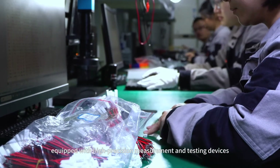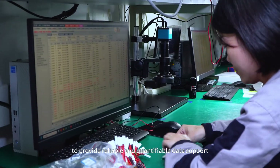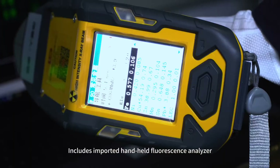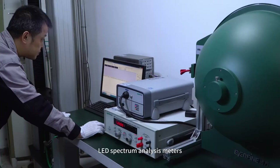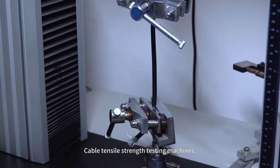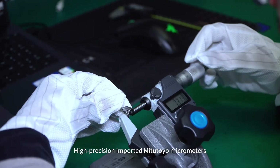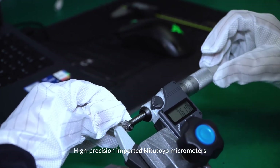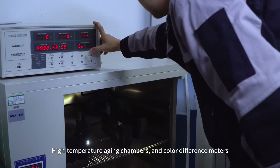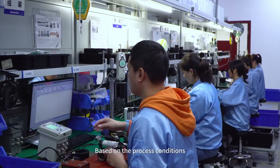Equipped with high precision measurement and testing devices to provide reliable and quantifiable data support. These include imported handheld fluorescence analyzers, LED spectrum analysis meters, cable tensile strength testing machines, imported Mitutoyo vernier calipers, high precision imported Mitutoyo micrometers, LCR bridges, high temperature aging chambers, and color difference meters.